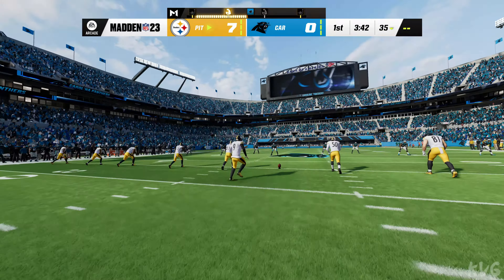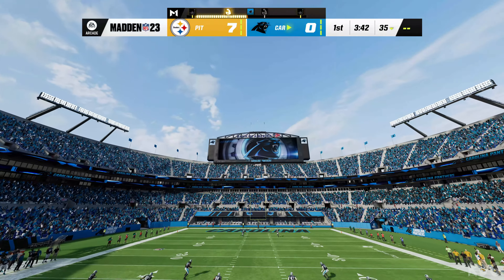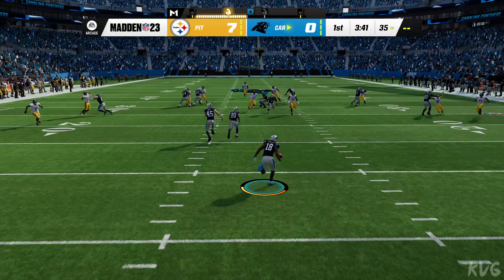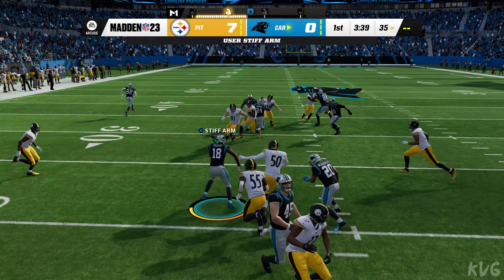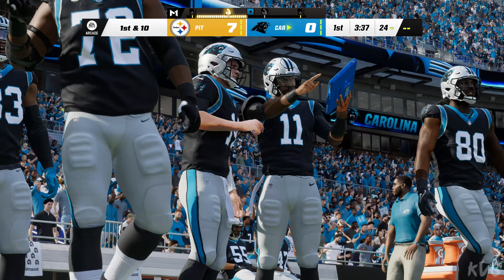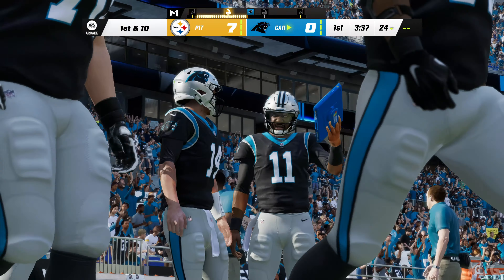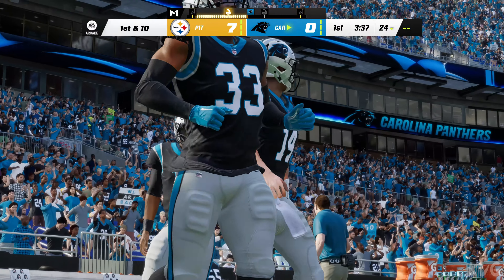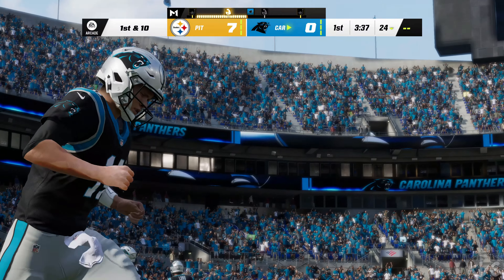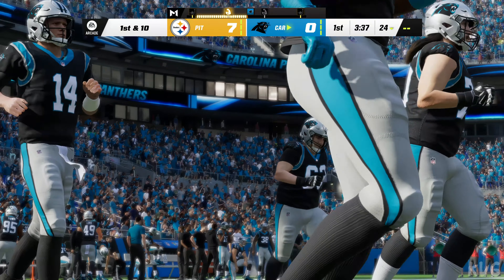So they threw the pick six. They'll get another shot at it now. Here's Roberts to bring it out of the end zone, and he'll be stopped right around the 24. The Panthers coming back out onto the field for their second drive. Remember, they were just out here a moment ago and threw the pick six, so we'll see if they can take better care of the football this go-around.